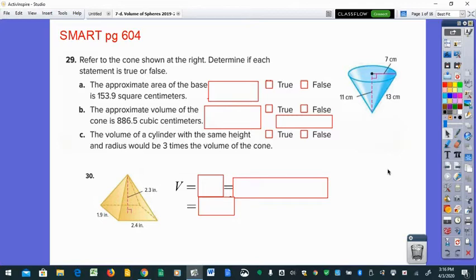The first one asks for the area of the base. The base of the cone — it's upside down right now — is a circle, so the area of a circle is pi r squared. Putting that radius in: pi r squared, seven squared is 49, and 49 times pi gives you approximately 153.9 square centimeters. That's just the area of the circle.